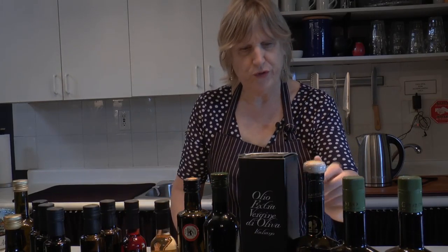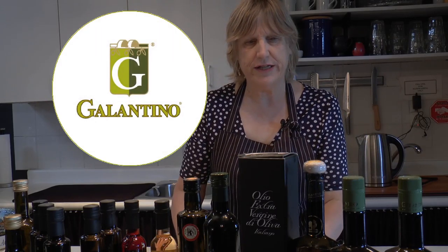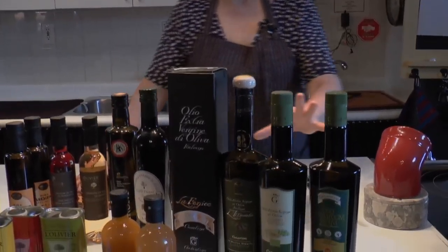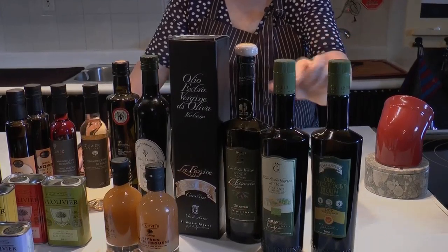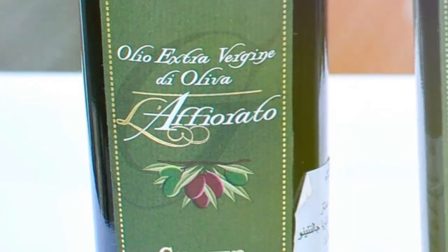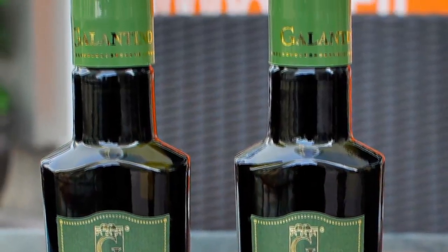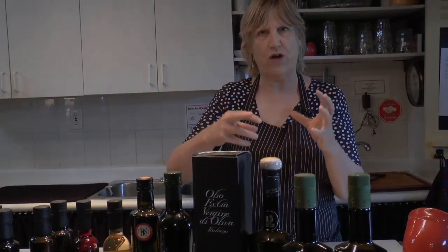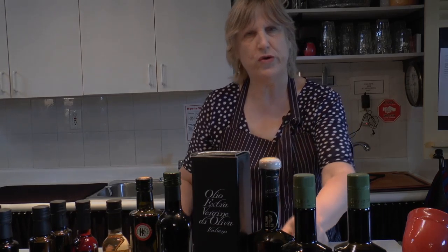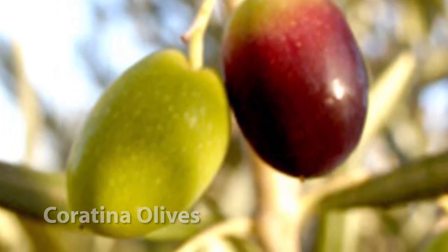I'm now just going to move to the Galantino. Galantino is a very famous producer also from Puglia. We have some really special oils here. We have the Affurato — now Affurato refers to the process before the olives are pressed. There's a modern version of taking the runoff, so it's the oil that rises to the surface. This is made with two different olive varieties, the Corotina and the Oliera.